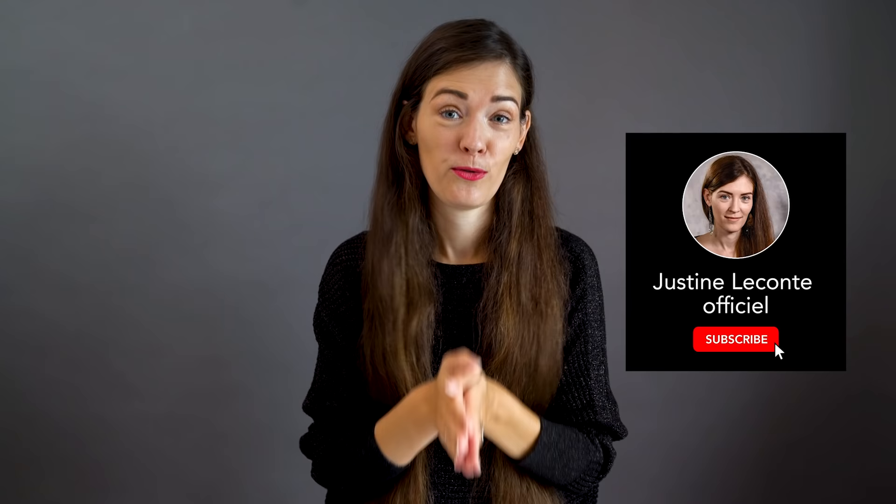Thumbs up if you enjoyed this video. Thank you very much for your support, always. If you wish to see more trends that could potentially work with your wardrobe, I link two additional videos here as well as down below. To get the next videos coming soon on this channel, don't forget to subscribe if you haven't done so already. I upload on Wednesdays. I'll see you in the next one, and until then, take care.